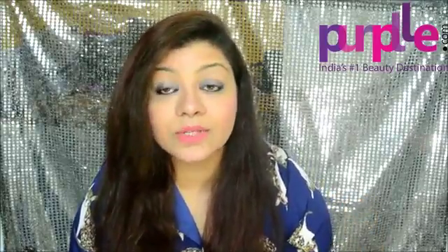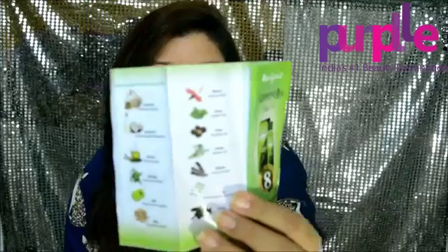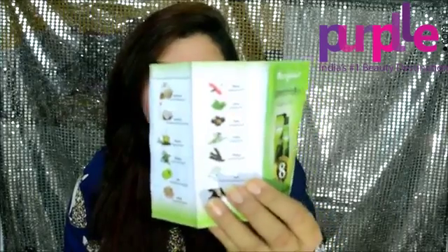coconut oil, olive oil, bhringraj — which promotes hair growth — amla, which we all know has amazing goodness, methi, and hibiscus flower. Hibiscus flower is very, very good; I also add it to my own homemade oil. It reduces hair fall. So this oil contains all these great ingredients.